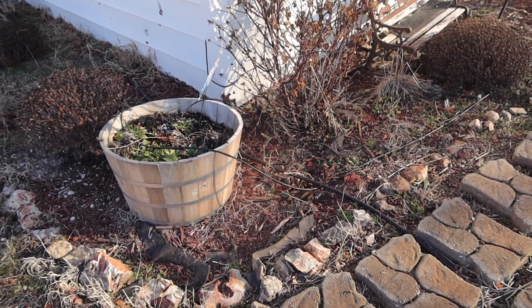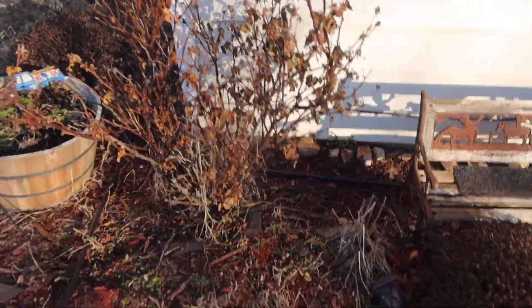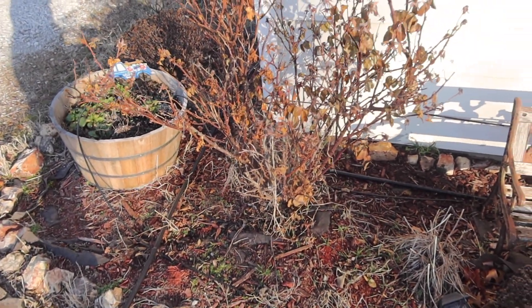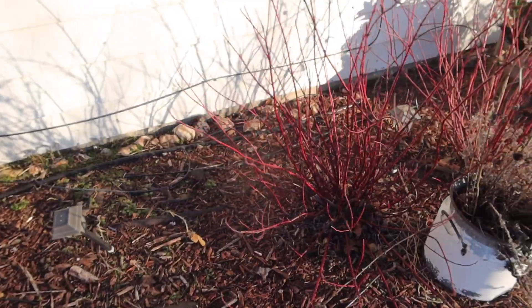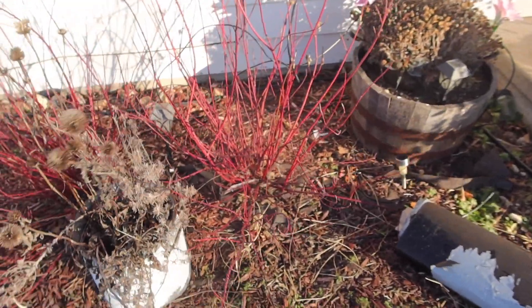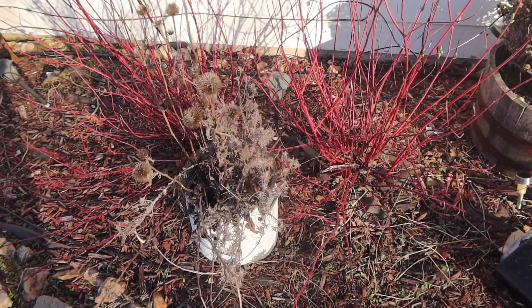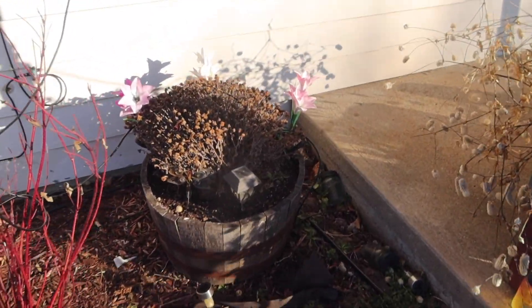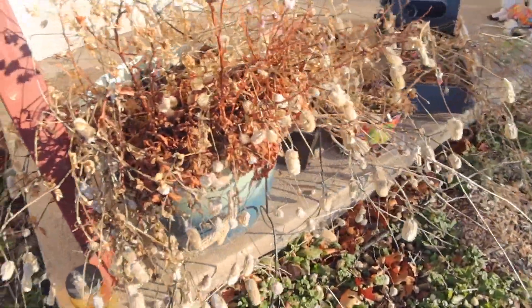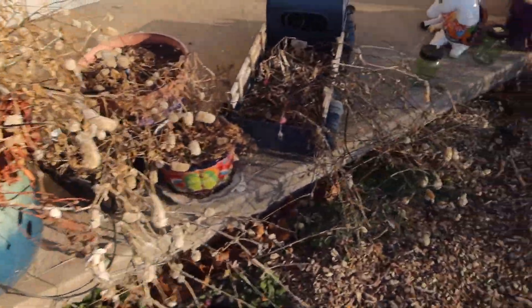When we say if you don't like the weather, stick around 30 minutes — we're not joking, because yesterday it went from hot to cold. This is the rose bush. Another mum. I hope the mums come back because they're so pretty. My window boxes are cleaned out. The Arctic fire dogwood has pretty much lost all its leaves. That right there is some kind of coneflower and lavender. I did plant a mum in there. I need to clean out this pot here as well as those — just need to clean everything out.